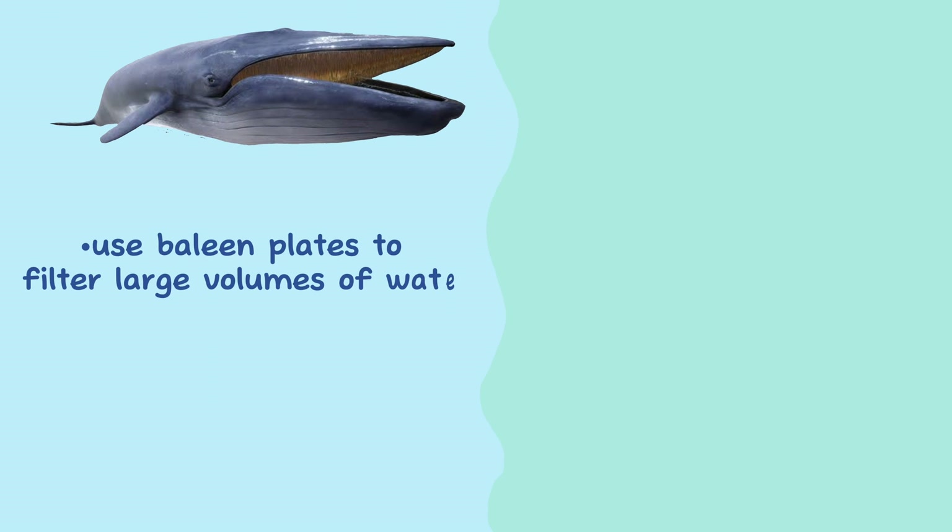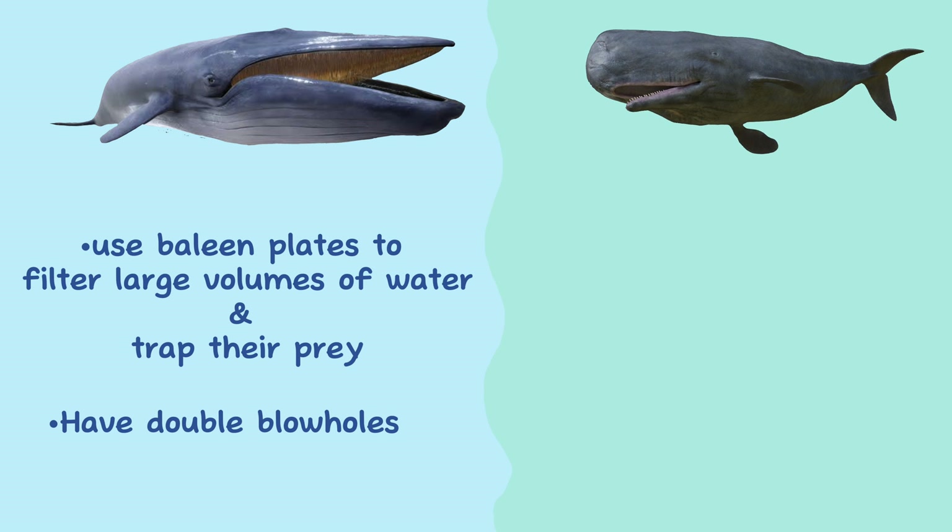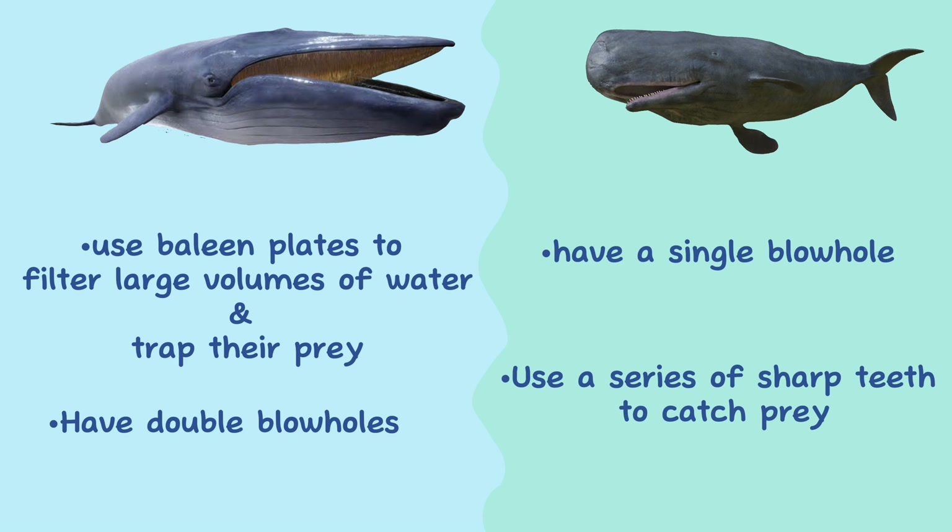Hunting Strategy. Blue whales use baleen plates in their mouths to filter large volumes of water and trap their prey. Sperm whales have a single blowhole and a series of sharp teeth in their lower jaw, which they use to catch and consume their prey.